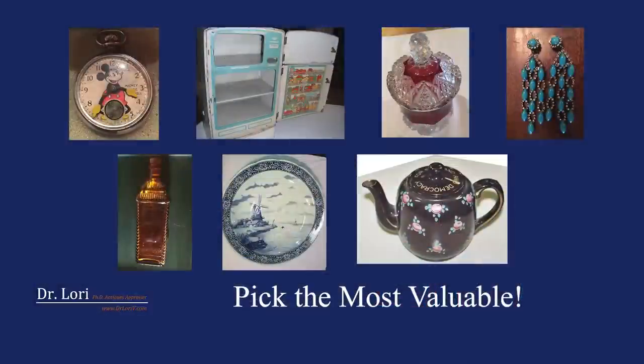Hi, it's Dr. Lori. Can you pick the most valuable object? I choose all of these diverse objects because this is what you find when you're in the thrift store, at the flea market, the yard sale.